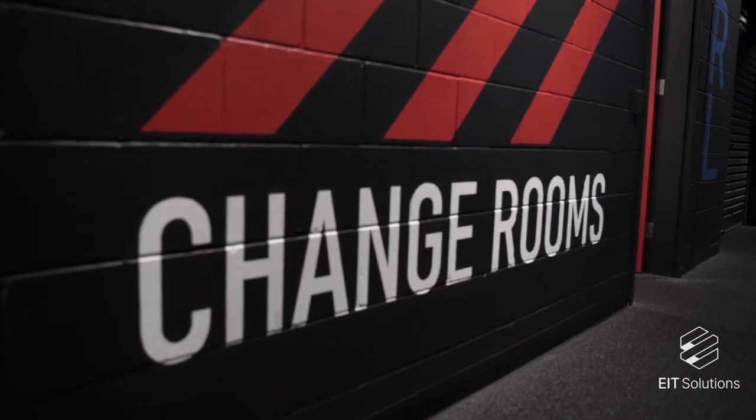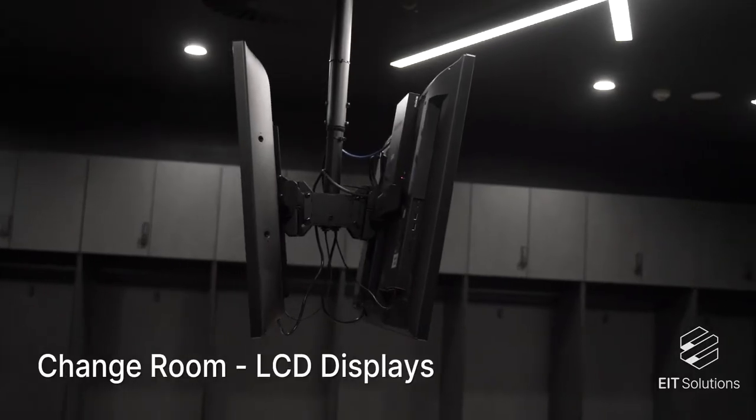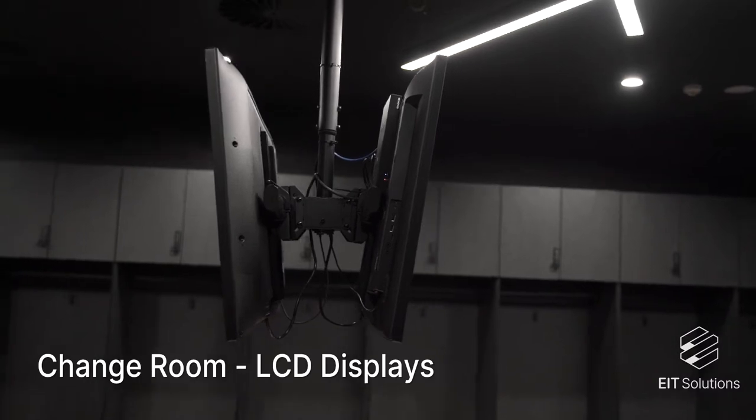In the change room we have two screens back-to-back. This is where the players come in to get changed and they can see their daily schedule — staying up to date on what sessions they have on next and where they need to be.